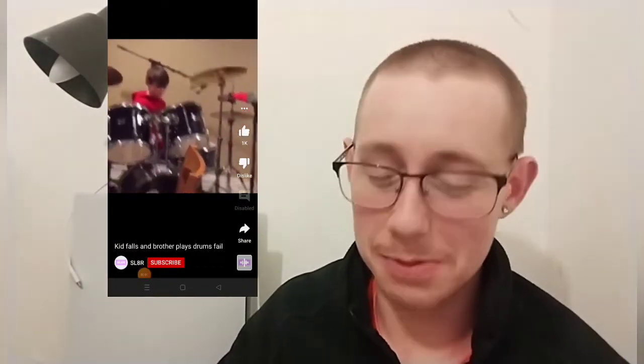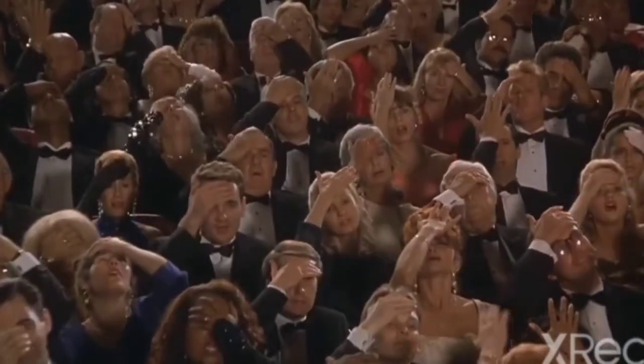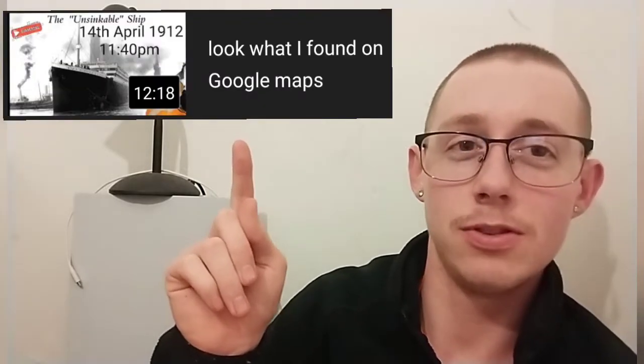Hey guys, what's going down? It's your boy Ali here and welcome to part two of my talks about Titanic. If you want to go and watch part one, there's a screenshot of it — it's basically exactly the same as the thumbnail on this one, but it's called part two on this one.